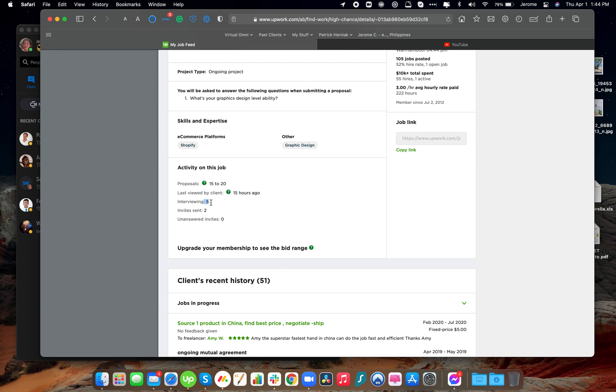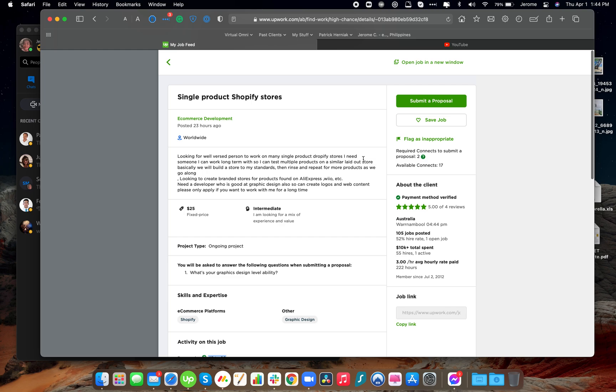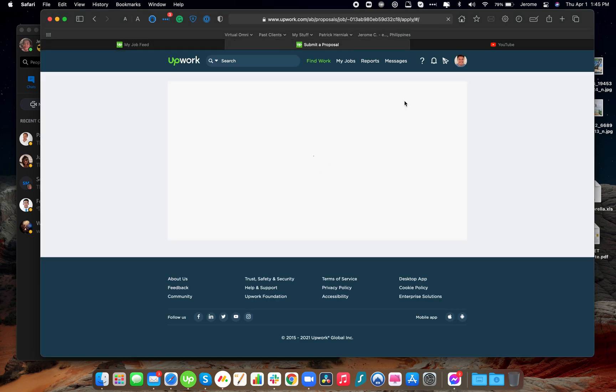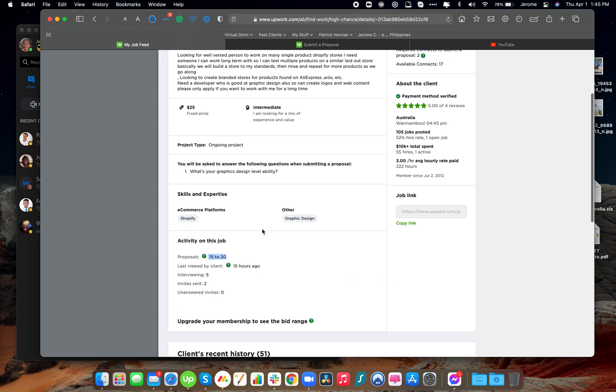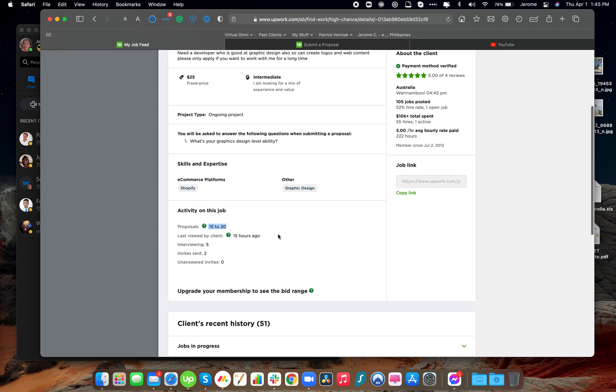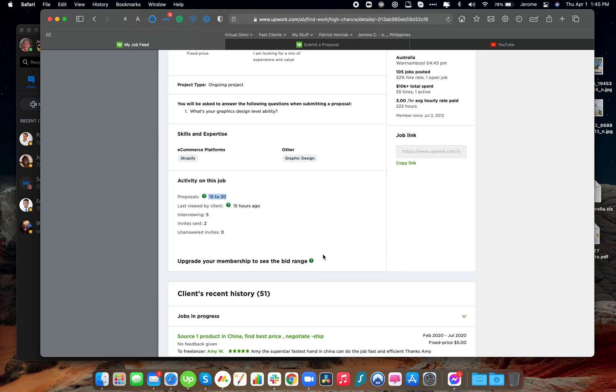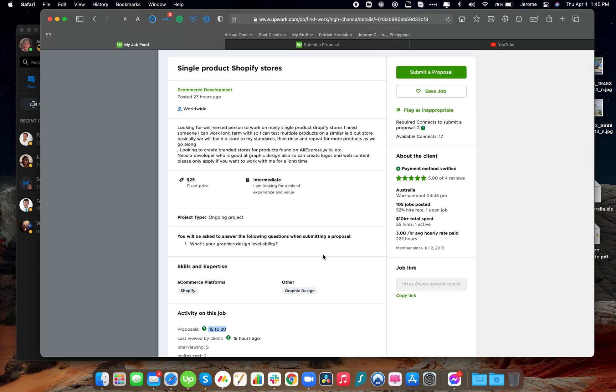It would be very nice if it's less than that. Once you decide to apply, click Submit Proposal and you will be redirected to the proposals page. Make sure again that you've read everything and met all the requirements, including the skills needed for this job post. That's very essential, because if you lack most of the required skills, you will most probably just waste your connects.